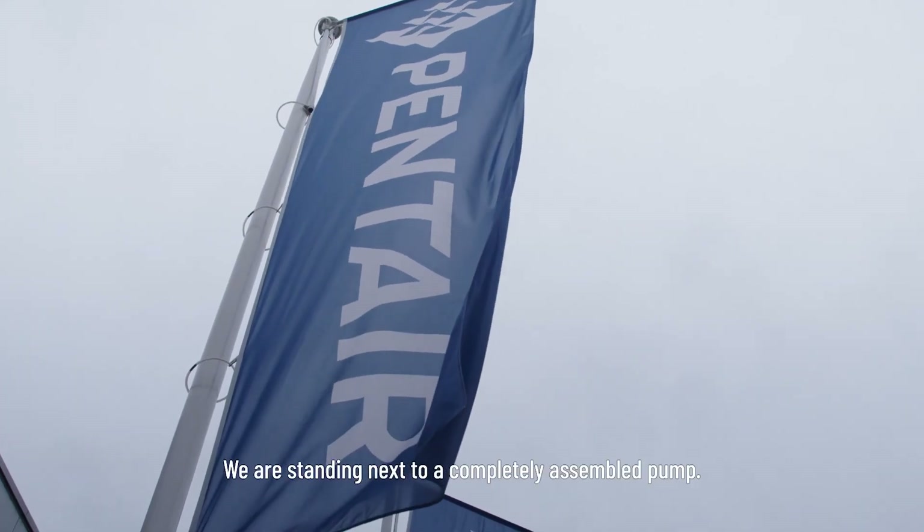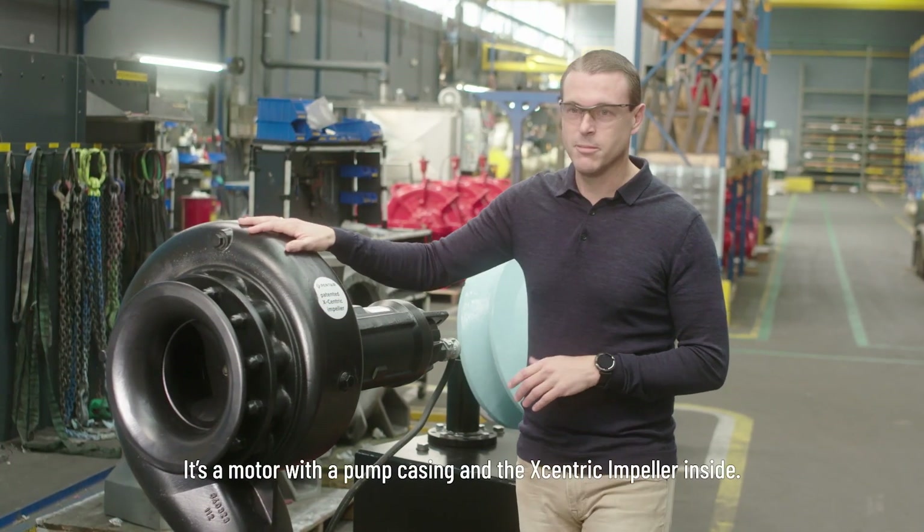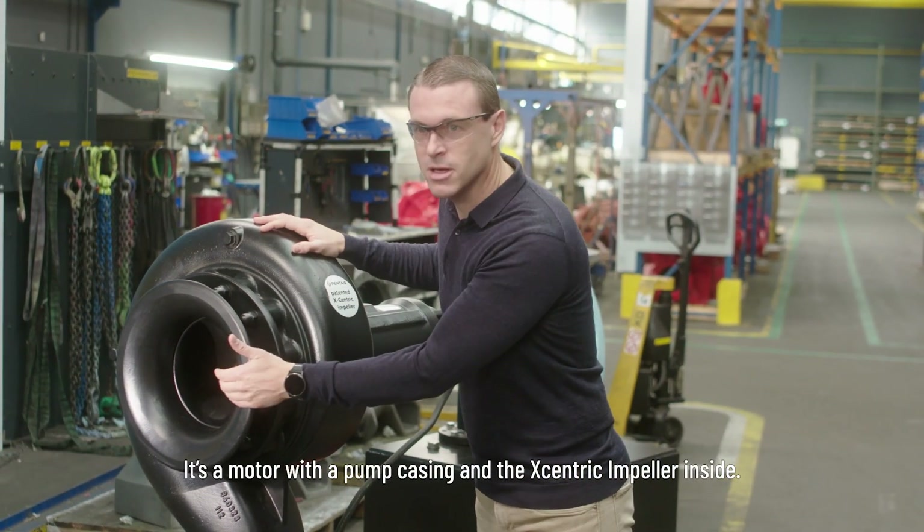We're standing next to a completely assembled pump. It's a motor with a pump casing and the eccentric impeller inside.